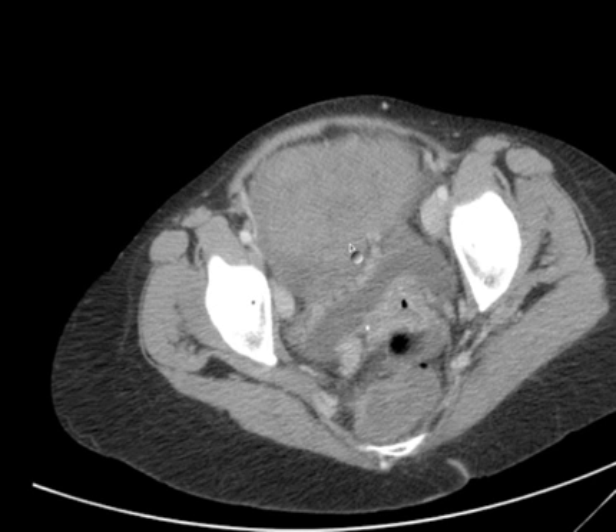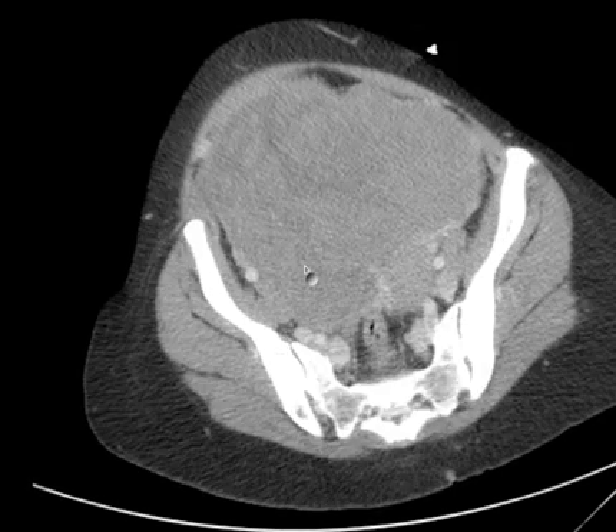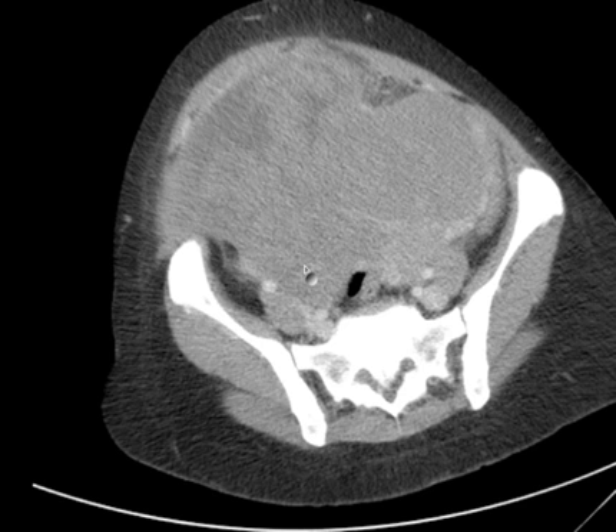As soon as you get out of the bladder, you come into this huge mass. It fills almost the entire pelvis — it actually goes well up into the abdomen, as you can tell here.